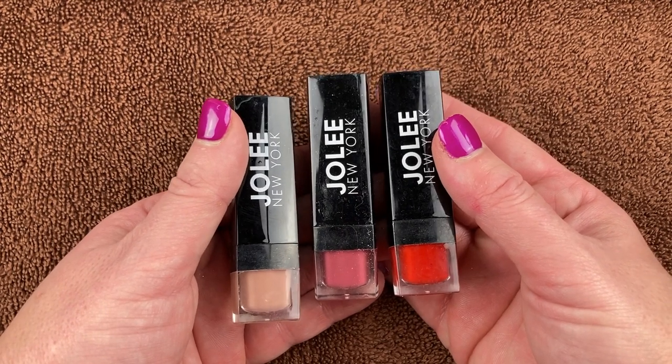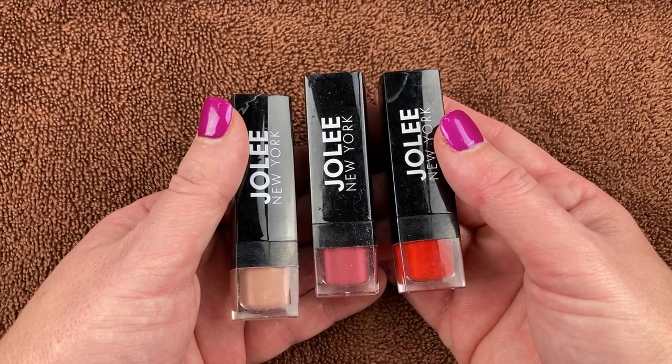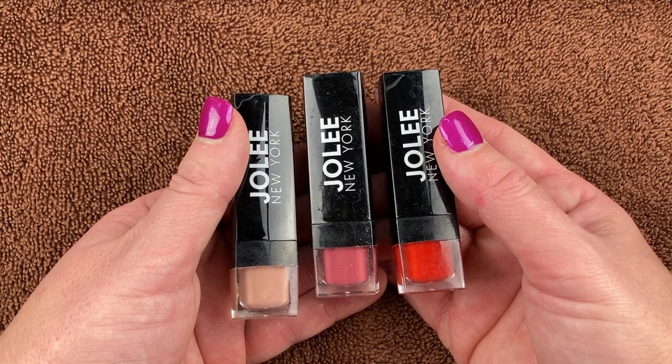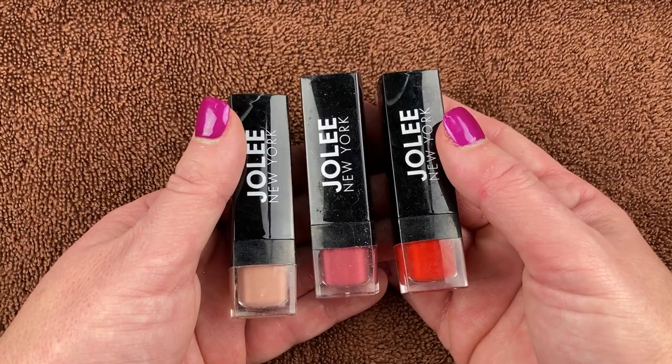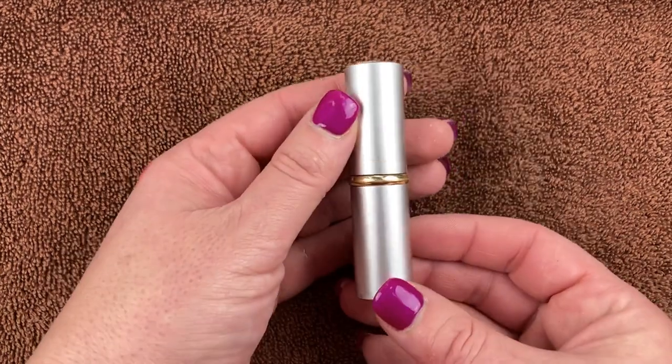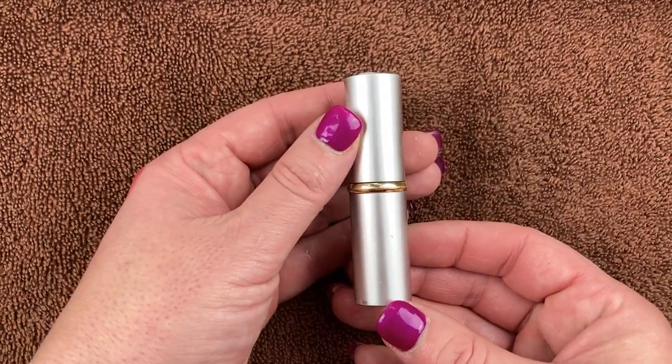Here are three more from Jolie New York — I think I got this set at TJ Maxx or Marshall's. But the other two or three I opened all stink, so I'm sure these do too. I really did enjoy using them when I first got them but I do not need to keep these now.